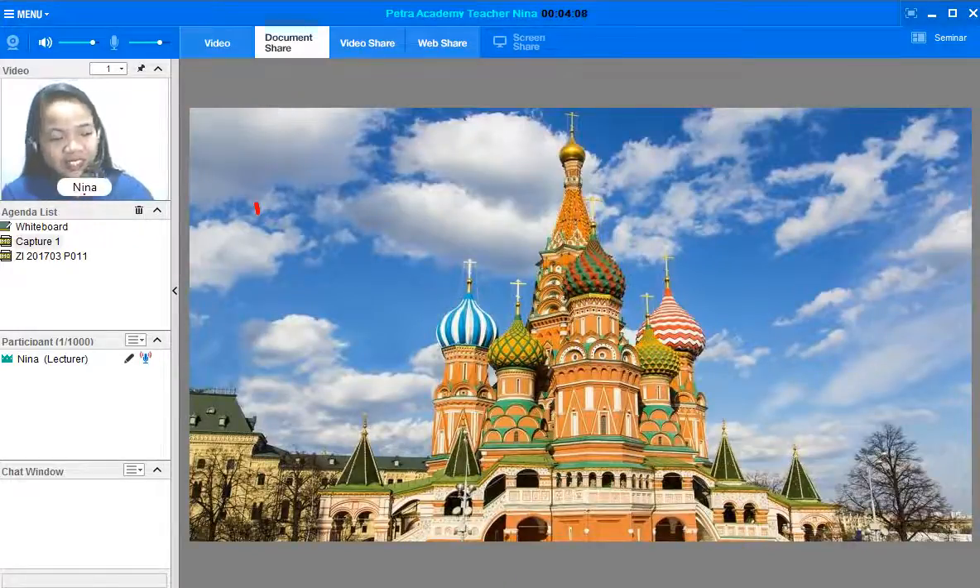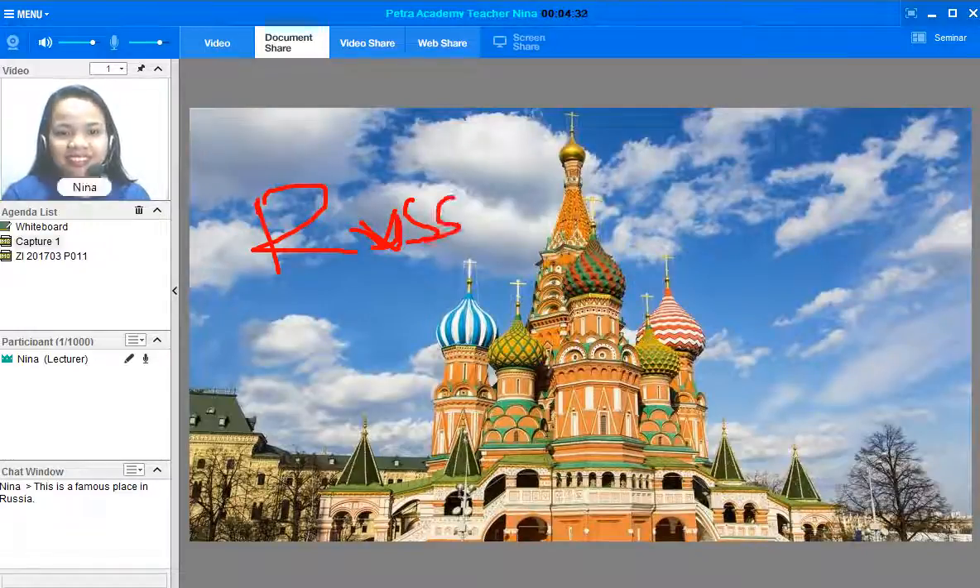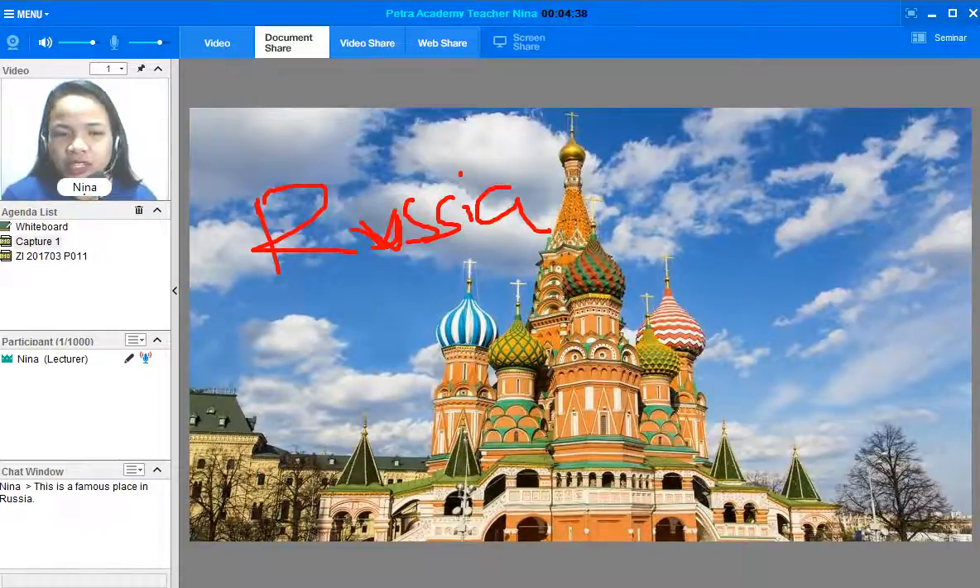Very good! I like your guess. You said Russia — that's right! We should answer in a complete sentence, okay? Write it in the chat window. So this is a famous place in Russia. Why do you think I showed you a picture of a landmark in Russia?